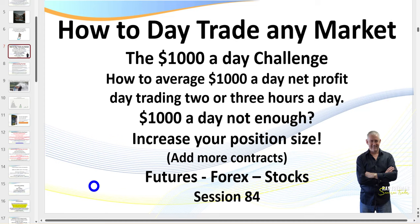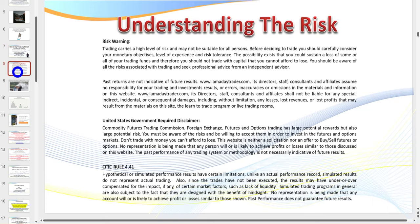What I cover in these sessions you can apply to futures, Forex, and stocks — you can apply it to any market. As always there is a risk in trading. Feel welcome to pause the video if you want to read the disclaimer. The bottom line is: don't trade with money you can't afford to lose. Stay on the simulator until you're consistently profitable.